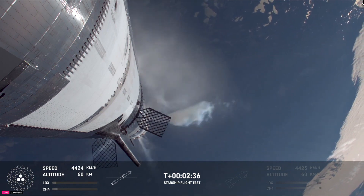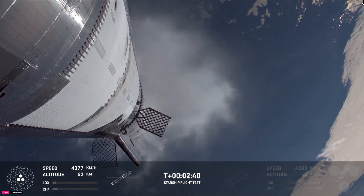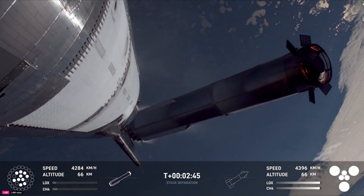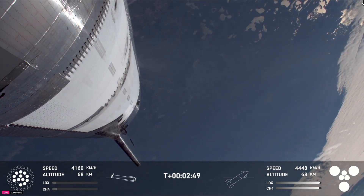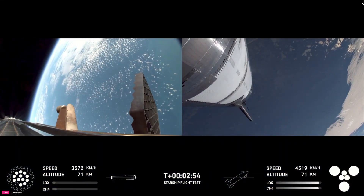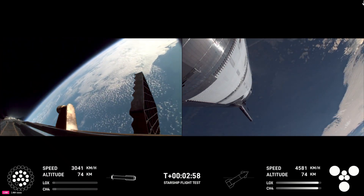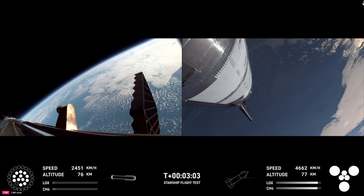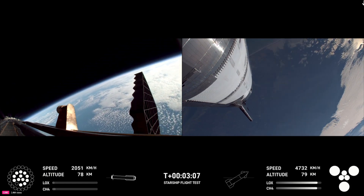Booster engine cutoff — that is incredible news. We just heard the call-out for booster engine cutoff. Most engines cut off, down to those middle three. Hot stage confirmed. We've got a booster hopefully on our way back to us, and a ship now making its ascent burn into space.